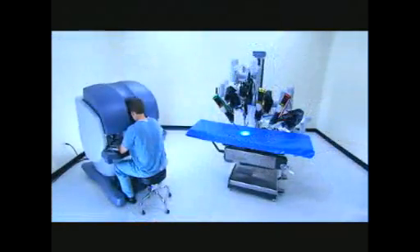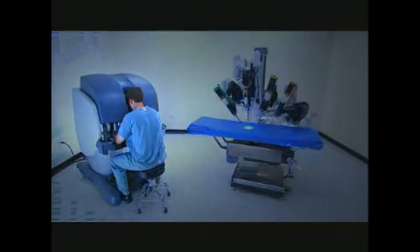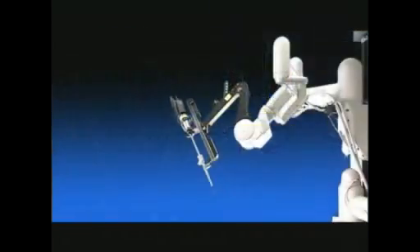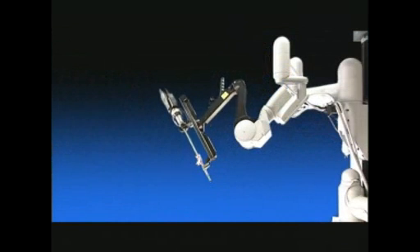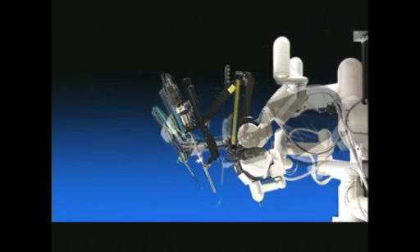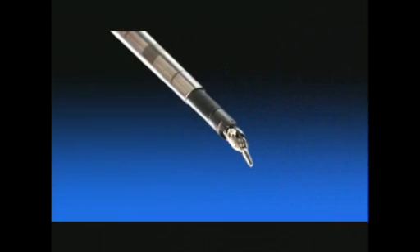The DaVinci System consists of an ergonomically designed surgeon console and a patient side cart with four interactive robotic arms: one to hold and position the high-resolution stereo endoscope, and the second, third, and fourth arms to control high-precision, fully articulated endo-wrist instruments.